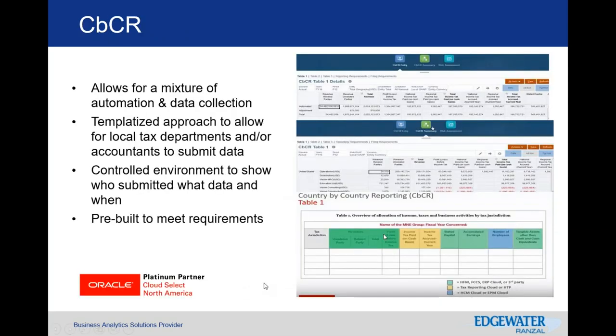Country-by-country reporting is an issue for some organizations. It is templatized and able to bring in data from various applications and solutions. It's a way to see the data in a standardized, controlled approach so that as data is being submitted in, it's submitted in a consistent format — you're not working with various reports from various jurisdictions put together in different formats. It's pre-built to meet these requirements.